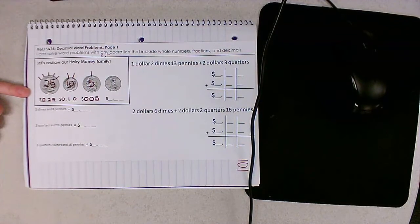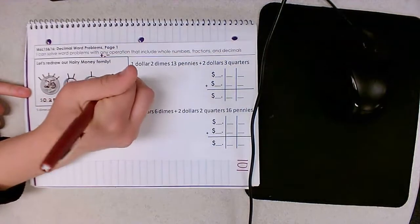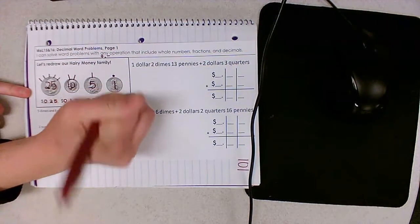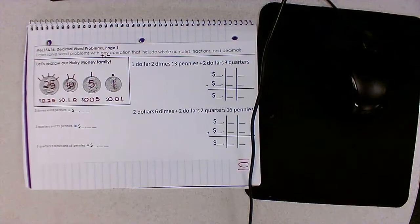So I put a zero in the tenths. And then finally, baby penny is so little — no hairs on its head, just a bow that represents one cent. Just like brother nickel, I have to be really careful of where I put my one in the hundredths place. I need to make sure I put a zero in the tenths place so it says one cent and not ten cents.